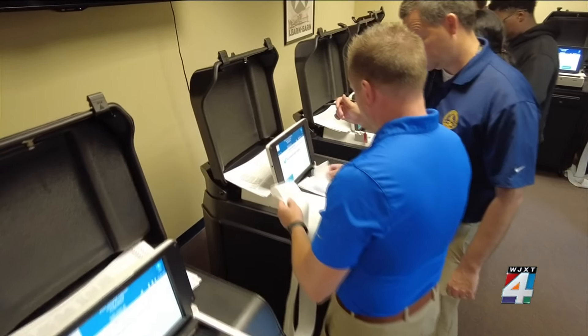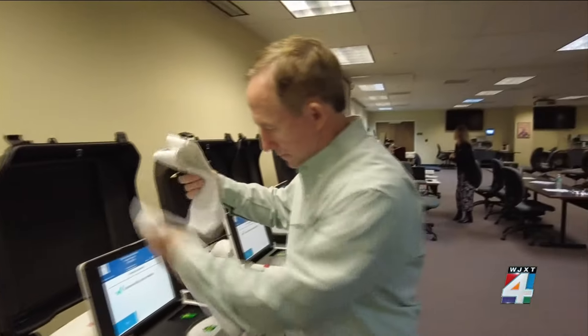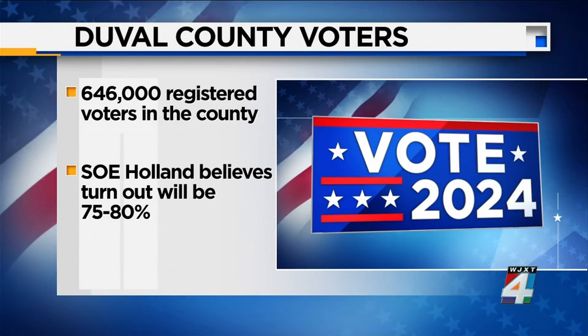Holland says testing from all of these automated machines revealed that every piece of equipment is working properly ahead of the general election, and all of the numbers tested were 100 percent accurate. He says that's imperative in an election where Duval County currently has more than 646,000 registered voters.